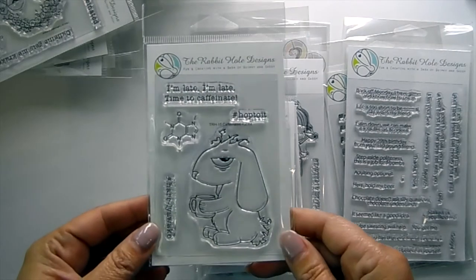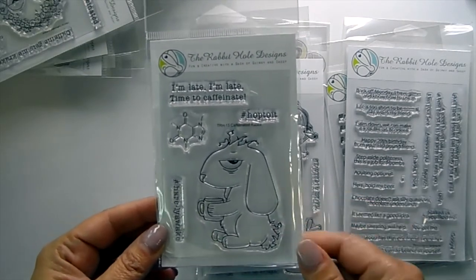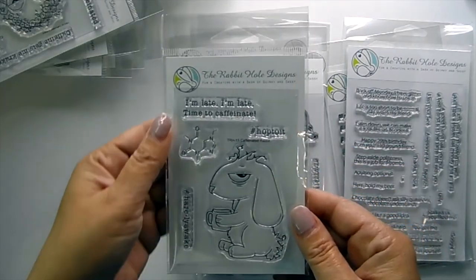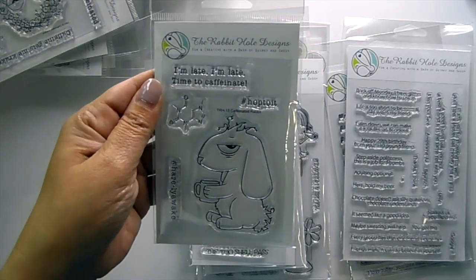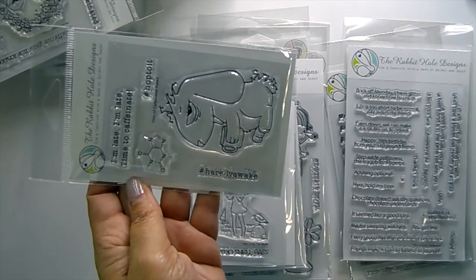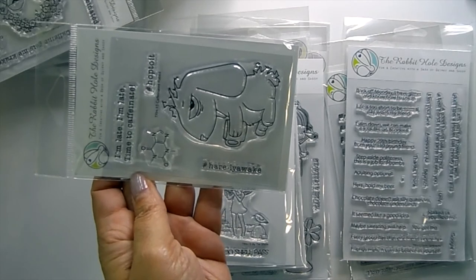This one is Caffeine Rabbit — look at his little tail, all wiry and wonky, and his hair and eyes look very sarcastic. Sentiments: 'I'm Late, I'm Late, Time to Caffeinate,' hashtag Hop To It, and hashtag 'Here I Lie Awake.'